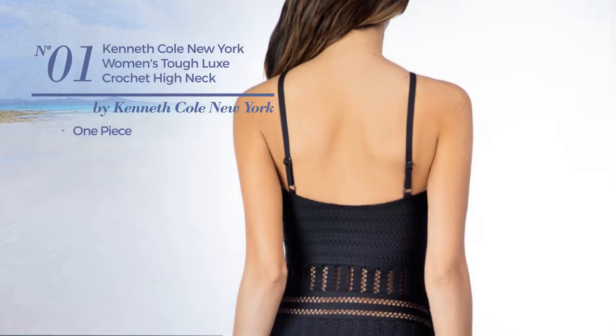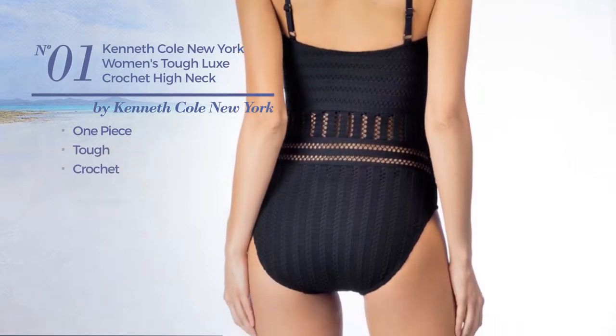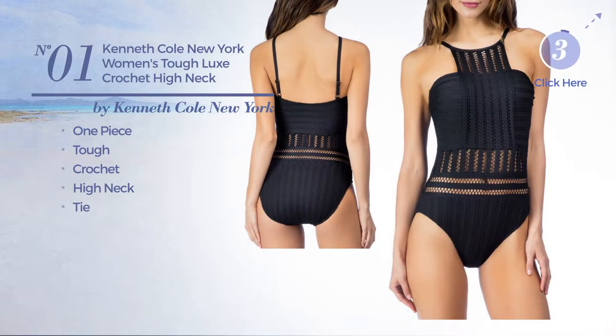Number 1. A One-Piece Swimsuit. Made of tough crochet, this swimsuit includes high neck and tie. Available in 4 other colors.